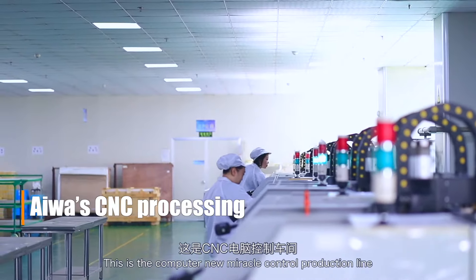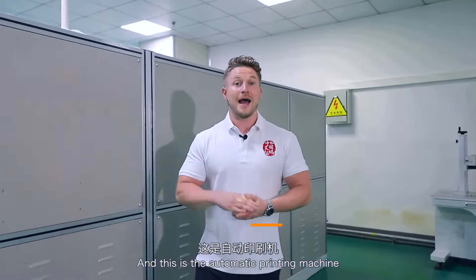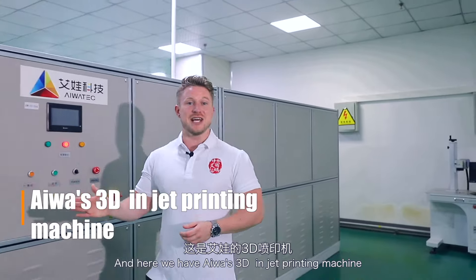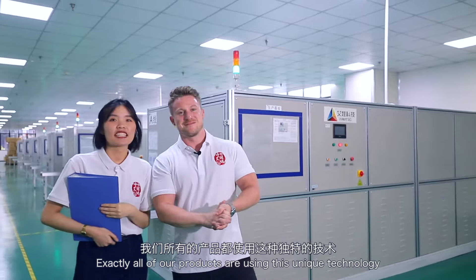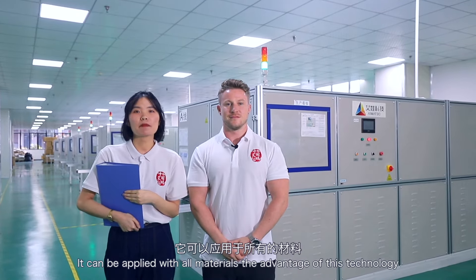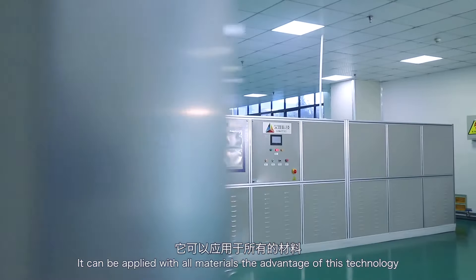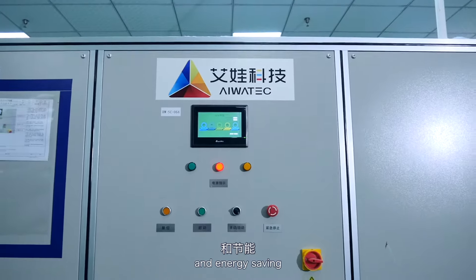This is the computer numerical control production line, and this is the automatic printing machine. Here we have IWA's 3D inkjet printing machine — IWA was the first company in the world to have this technology. All of our products are using this unique technology. It can be applied with all materials, and the advantage of this technology is that it is environmentally friendly and energy-saving.